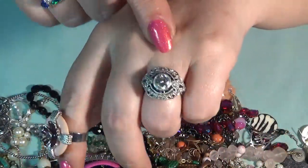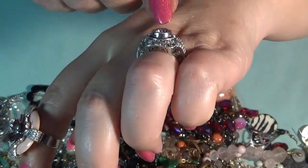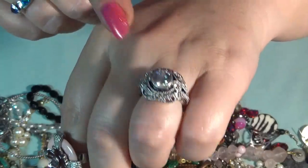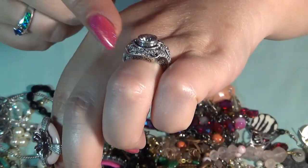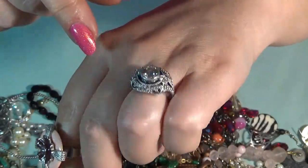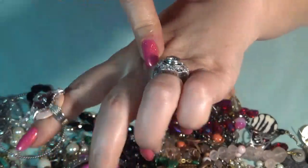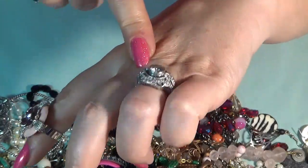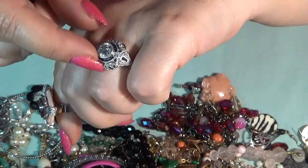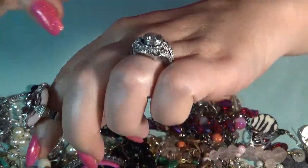Speaking of rings — this one is a diamond. I don't know if you guys remember, I showed you in my last haul. I don't think they knew when they sold this one. I couldn't believe when I saw it. So I decided I want to keep this one — I'm not going to sell it. It kind of looks old, antique. I just want to keep this one for myself.